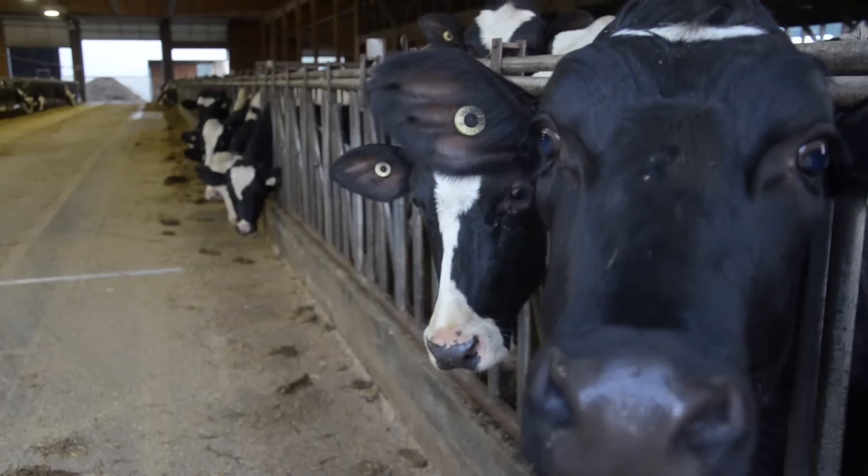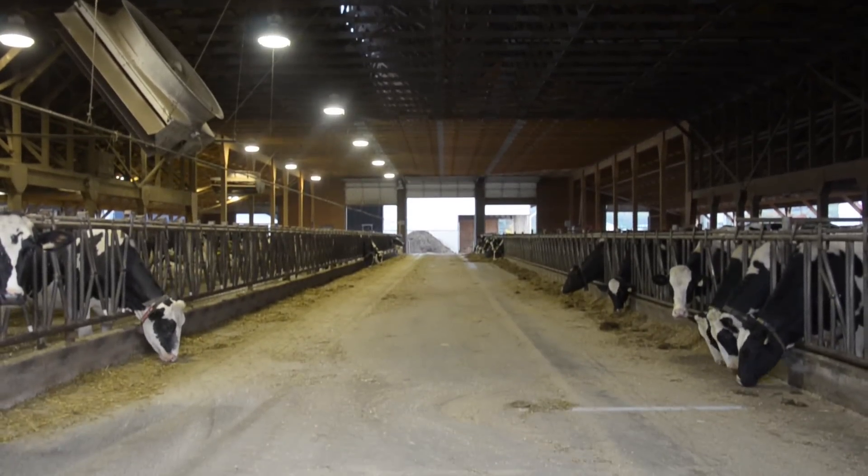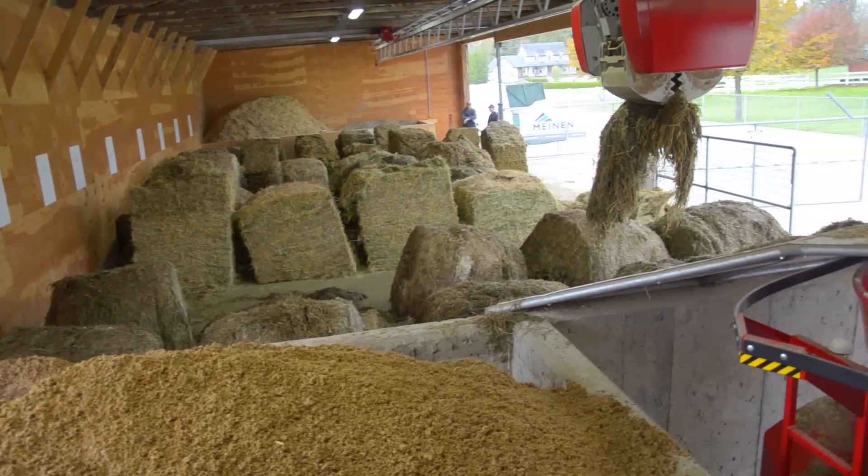Cow health on our farm has been quite good. I honestly don't know the last time we had a displaced abomasum. Mastitis cases are lower than we were with the parlor.